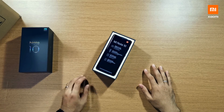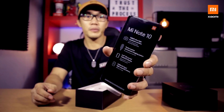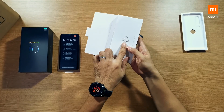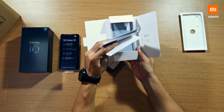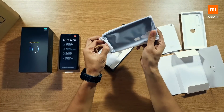So first that comes out of the box, of course the phone, covered by plastic with some key features on it. Then the SIM ejector pin, and some papers,